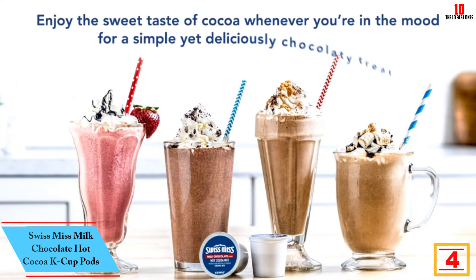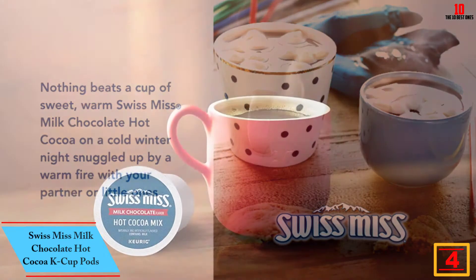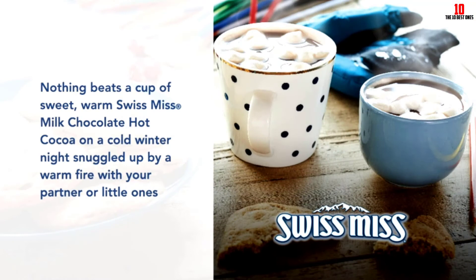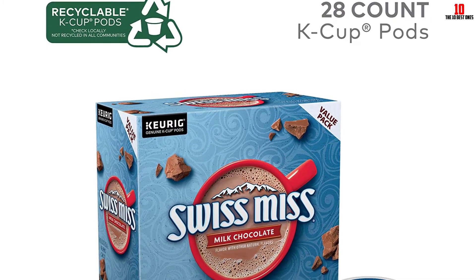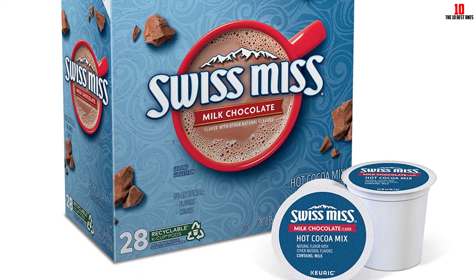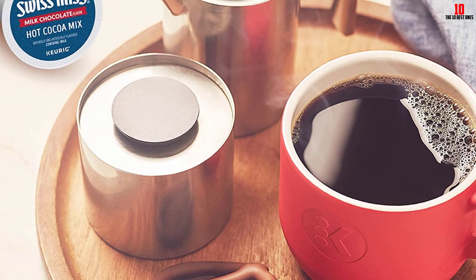At number four, we have the Swiss Miss Milk Chocolate Hot Cocoa K-Cup Pods. Many fans of single-serve Keurig machines are unaware that you can make more than just coffee. Swiss Miss brings you a top-notch cocoa made from milk and milk chocolate, allowing you to make a delicious bedtime drink when you're not in the mood for caffeine. There are three iterations available: the milk chocolate version, a peppermint-infused cocoa, and a low-calorie option. The cocoa is imported and premium grade — sweet and creamy, though laden with sugar.